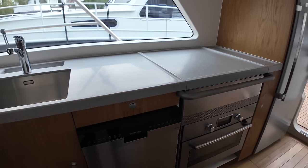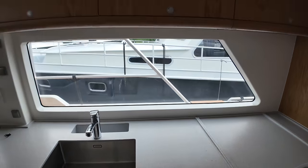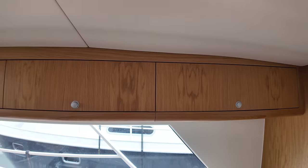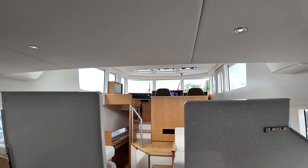The galley also has a Seaman dishwasher — very functional, all the stuff you need for those decent meals you'll want to cook up as you're powering through cold climates. And up there we have the helm station, which we'll check out in a minute. First let's look at the guest accommodation.